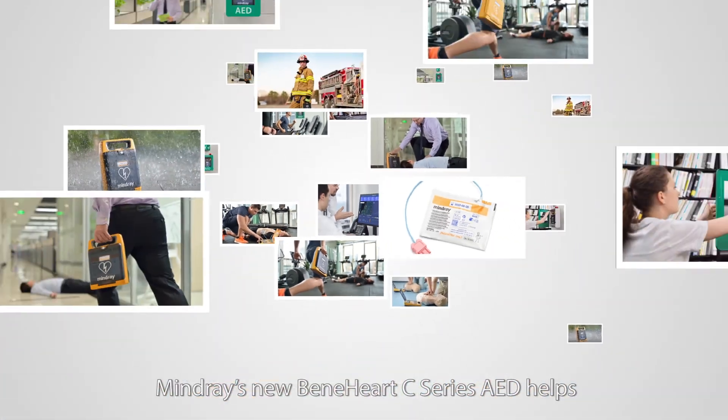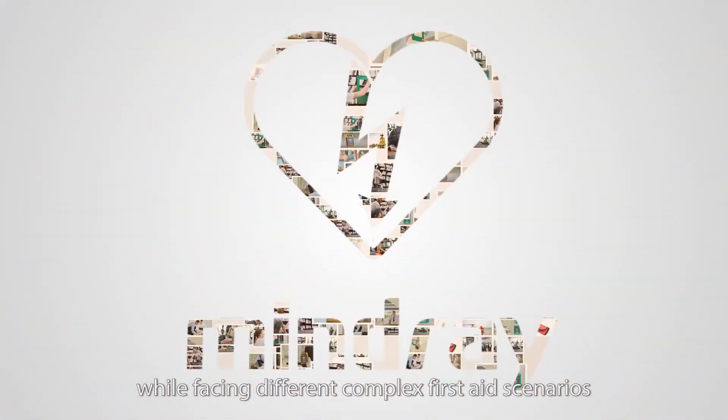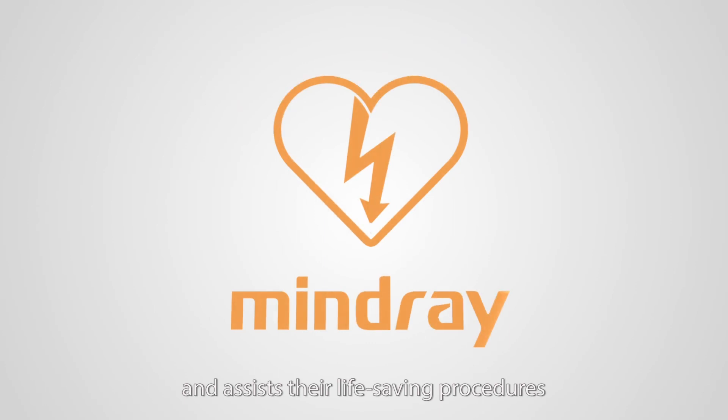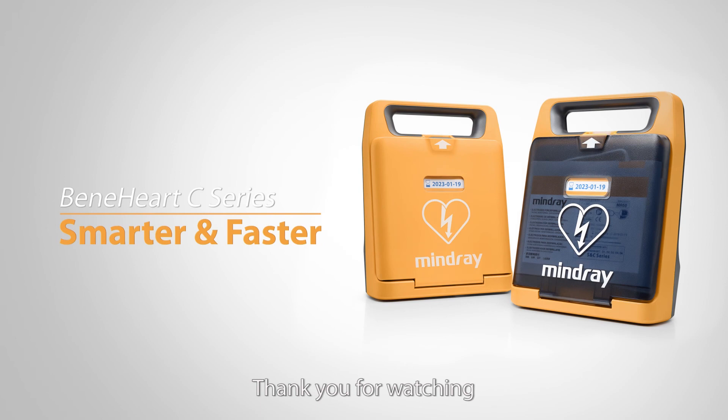Mondri's new Benihardt C-Series AED helps rescuers stay calm and confident while facing different complex first-aid scenarios, and assists their life-saving procedures with smarter operation and faster shock delivery. Thank you for watching.